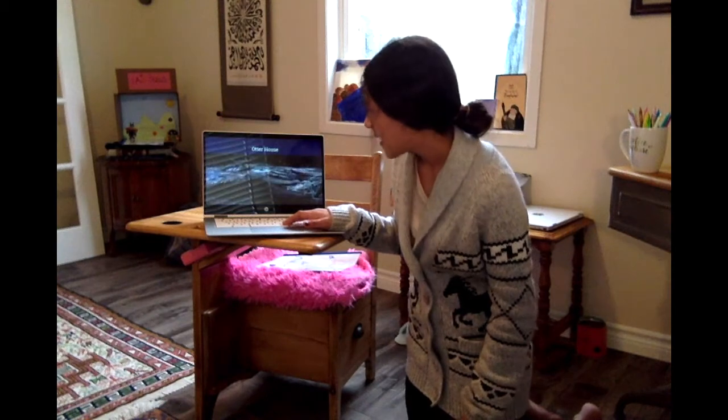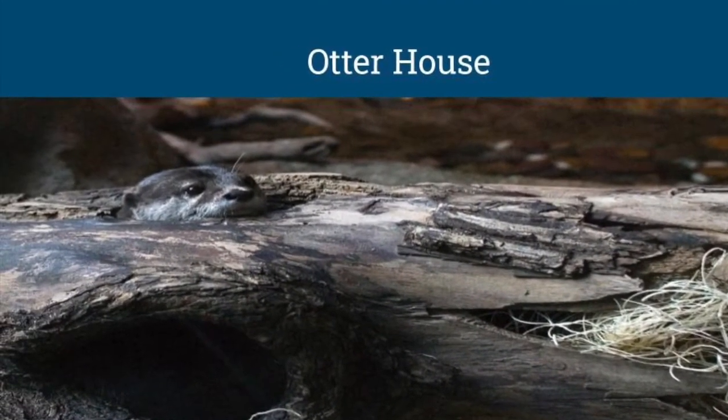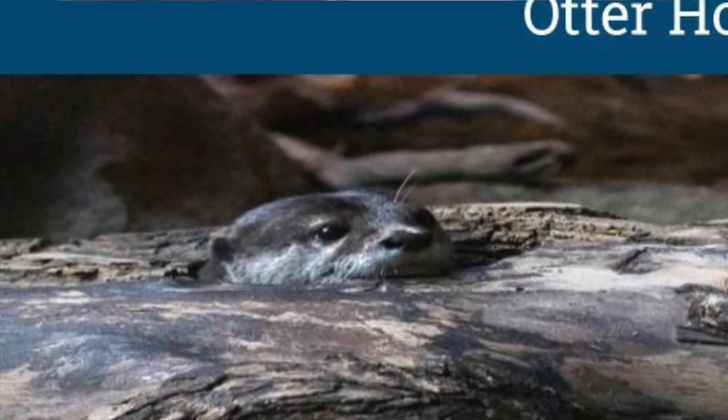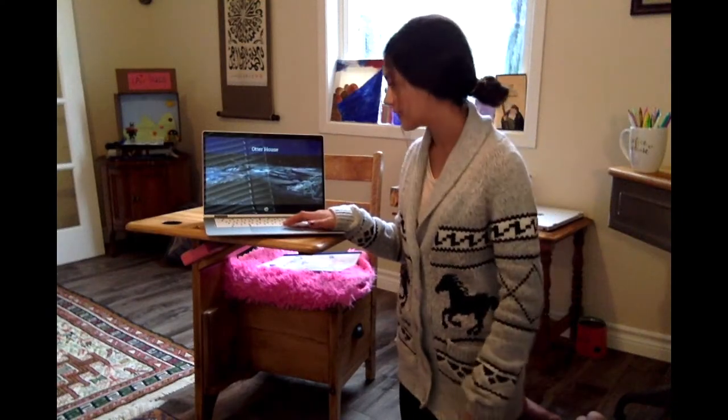This is an otter house — they don't actually build their own houses. If there's a hole in an old rock or in a tree, they'll just find it and make their home there. They just find holes and such to live in.